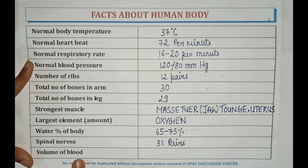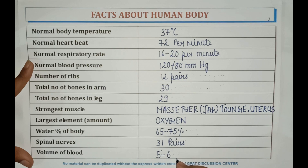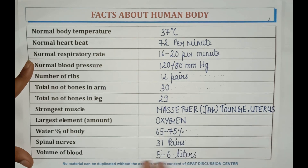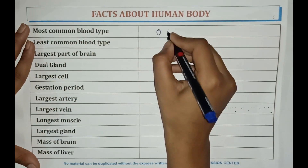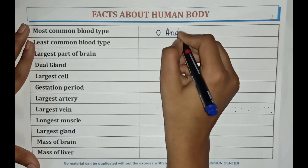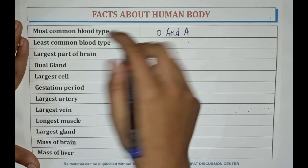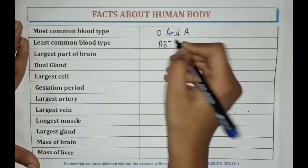Volume of blood is 5 to 6 liters. The most common blood type is O and A. The least common blood type is AB negative.